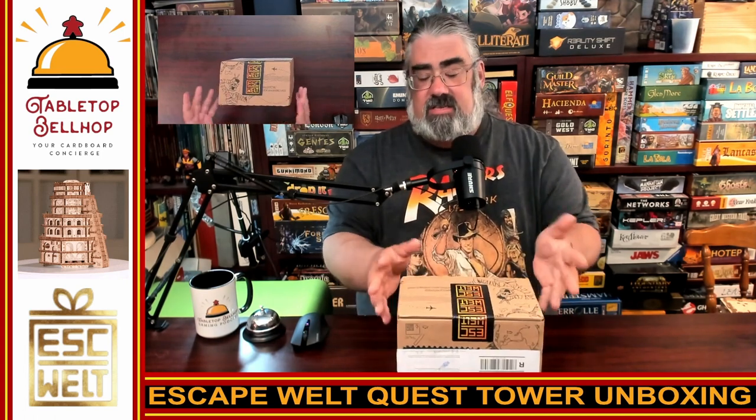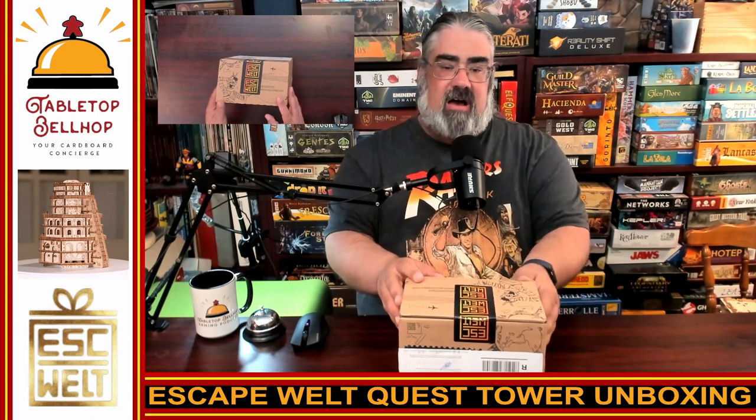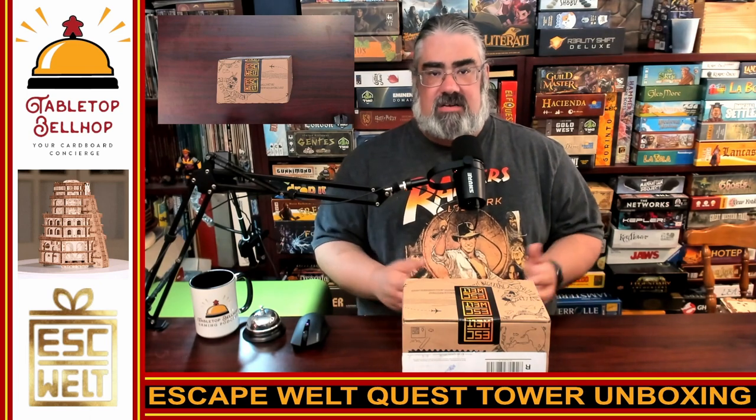Cardboard coat check probably isn't the best terminology for this particular unboxing video, but I will point out right away that what I am going to unbox is in a cardboard box. What I have in front of me is the latest puzzle from Escape Welt. We have reviewed a number of these at the Tabletop Bellhop, and you can check those out over at tabletopbellhop.com and on the blog.